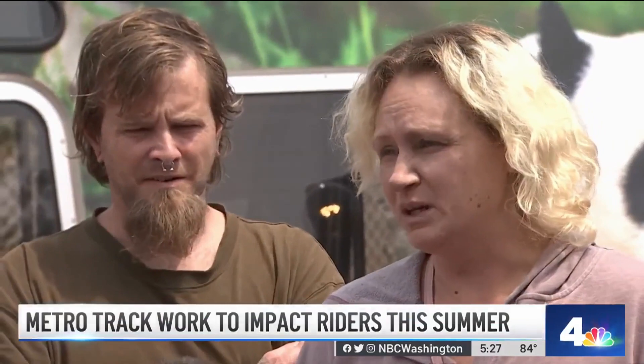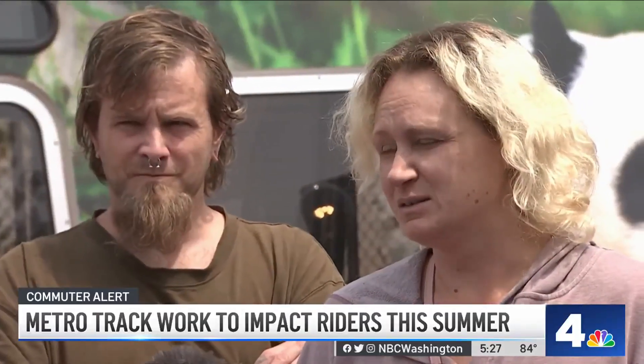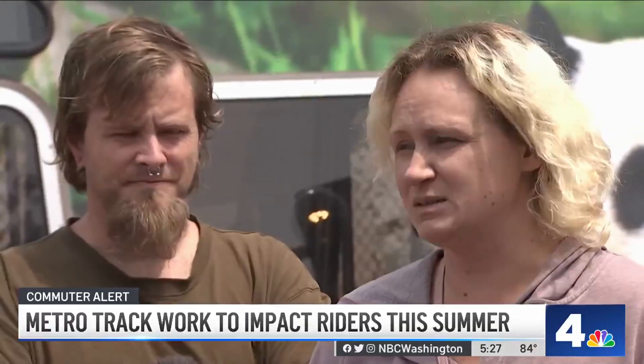Rider Brianna Lewis isn't happy with the work, but she does say it's needed. She thinks about it a lot because she takes the Metro and the buses everywhere.